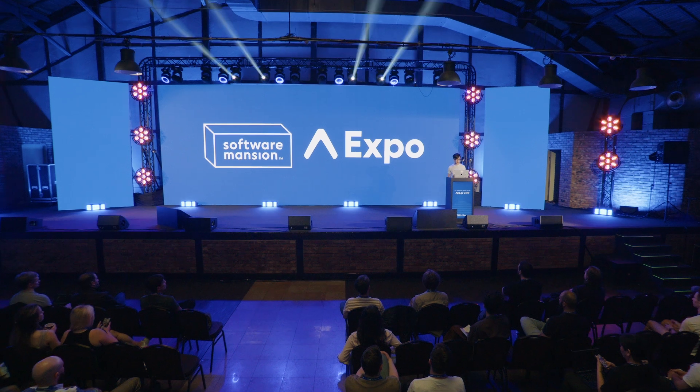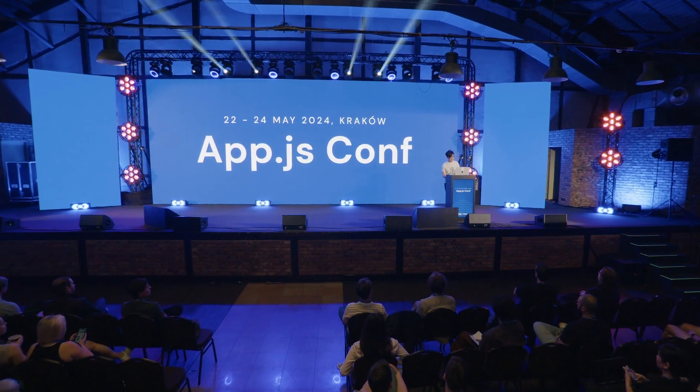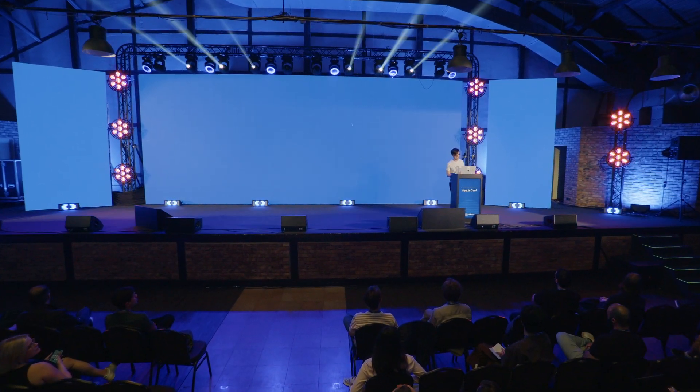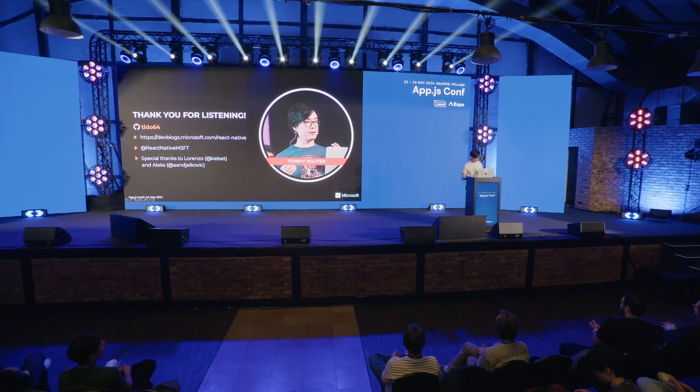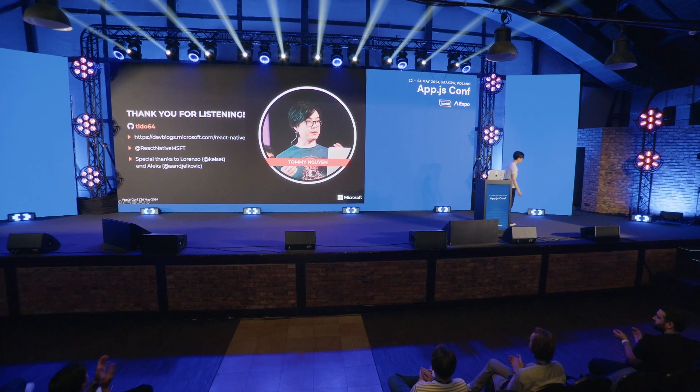Please check out our blog and follow us on Twitter. And finally, a special thanks to Lorenzo and Alex — they prepared most of the talk so that I could stand here and take all the credit. Thank you.